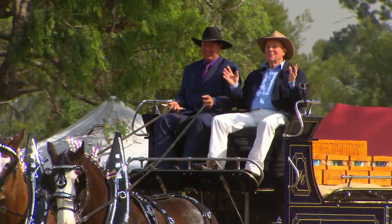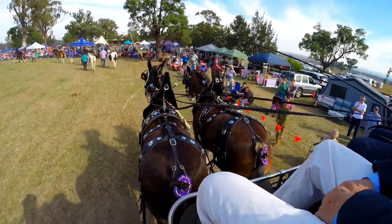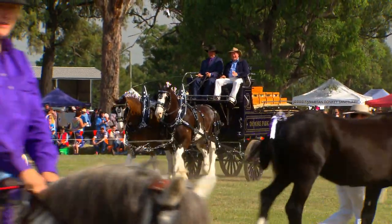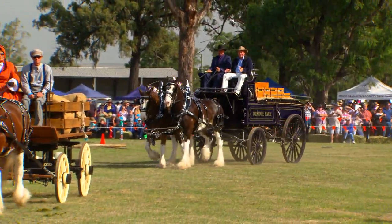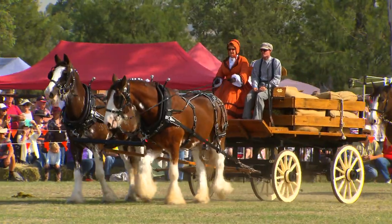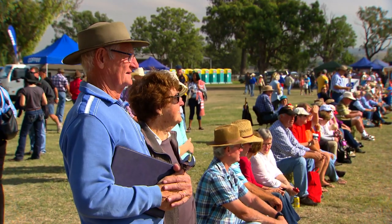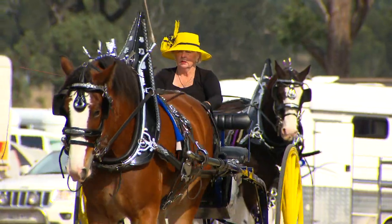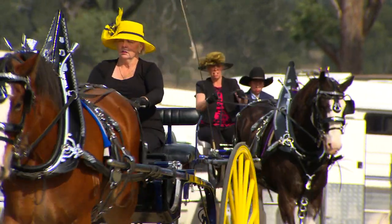I am in the grandest of all grand parades, and what makes it so special are these guys right in front of me. The horses — have a look at them — they're big, they're beautiful, they're muscular, they're powerful. It's horsepower by the handful, and this is the St. Helia's Heavy Horse Field Day.